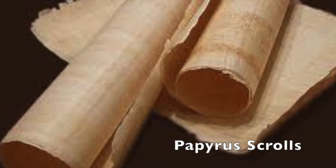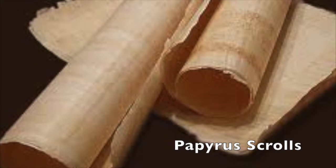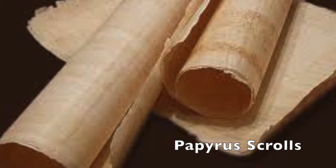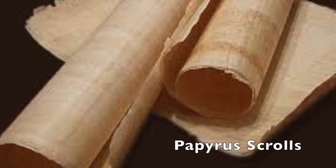Papyrus eventually gave way to parchment and later paper. The large plantations in Egypt which used to cultivate high-grade papyrus for manufacture disappeared. Wild papyrus also began to disappear as the climate of Egypt slowly changed. Fortunately for modern scholars, the dry climate of Egypt has preserved thousands of fragments of ancient papyrus. These fragments form the basis of the field of papyrology — the study of ancient papyrus.